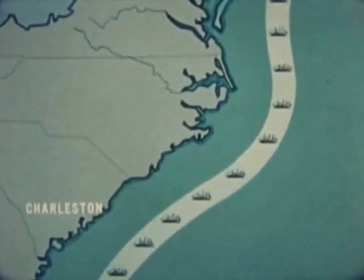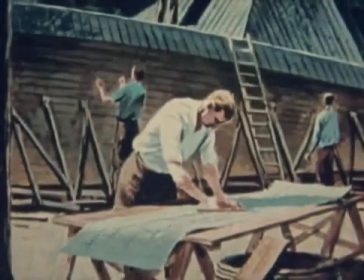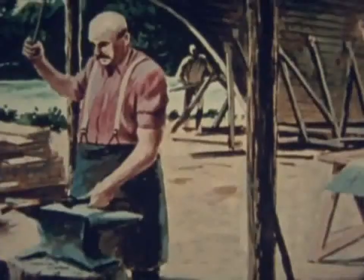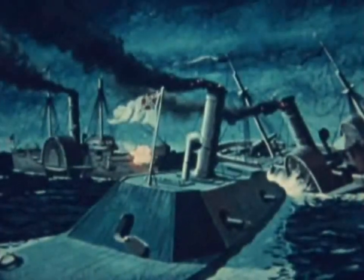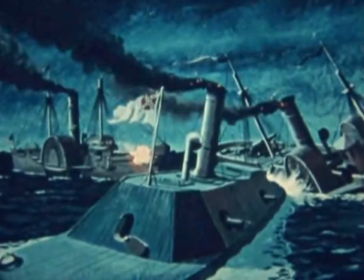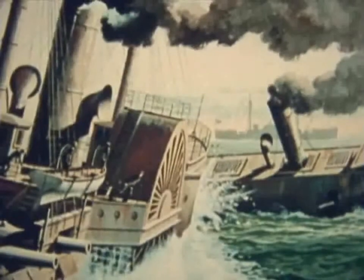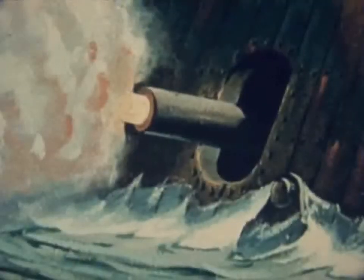The North Carolina sounds had been sealed off by the Federal Navy since early in the war. But far up the Roanoke River, in another attempt to break the choking blockade, the Confederates built a powerful ironclad ram, the Albemarle. In April 1864, she came downriver and rammed two Federal gunboats, sinking one. The next month, the Albemarle engaged seven vessels in a fierce four-hour battle before darkness halted the action.